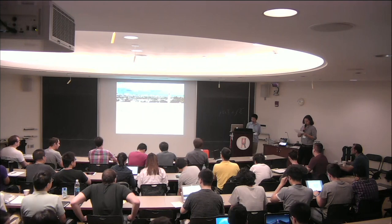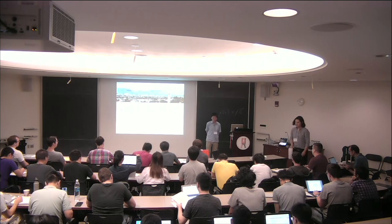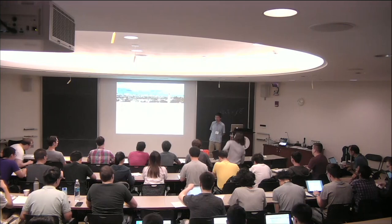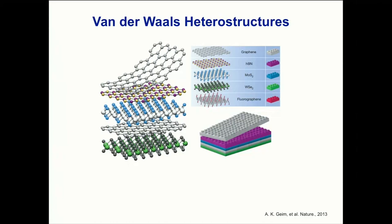Our next speaker is Professor Fong Wang from Berkeley. He's going to talk about tunable Mott insulators, superconductors, and topological insulator in trilayer graphene. We're going to try Moiré superlattices. First, I would like to thank the organizers for the invitation. Today I will tell you some of our work on trying to engineer correlated as well as topological phenomena in trilayer graphene and boron nitride Moiré superlattices.